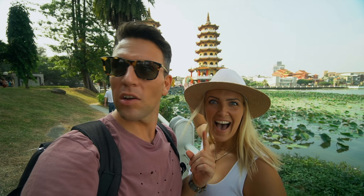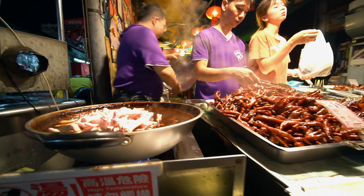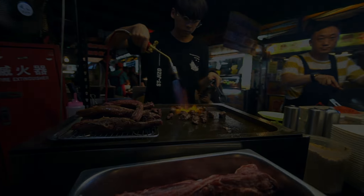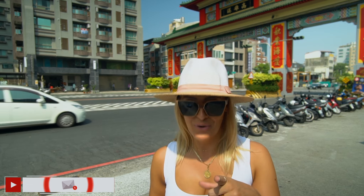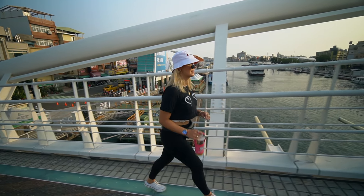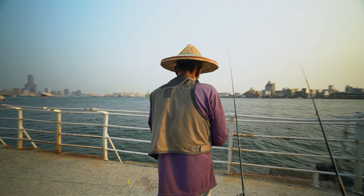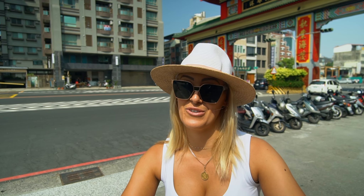Good morning and welcome to another video from Taiwan. We are here in sunny Kaohsiung. We arrived yesterday by train and explored the harbour, but today we're going to delve a little bit deeper into Kaohsiung and explore more of what makes it so special and why you should add it to your list to visit. I'm stood in front of the gateway to the docks. We've got a full packed day, let's go.